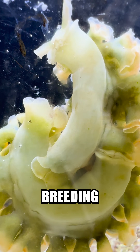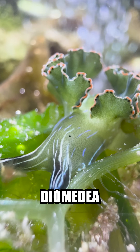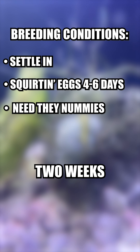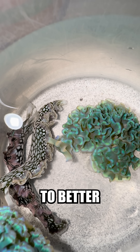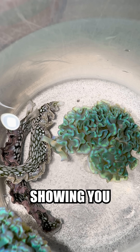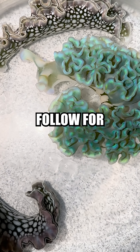In my experience of breeding Elysia crispata and Elysia diomidia, they should start brooding within 2 weeks and lay clutches every 4-6 days, as long as they're happy and well fed. I'm hoping to better understand and document their life cycle, while showing you all these magnificent little critters. Follow for more updates.